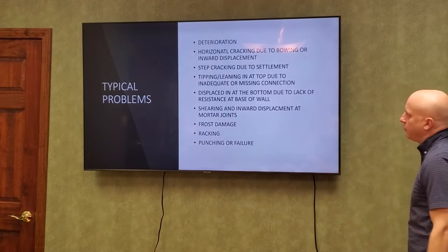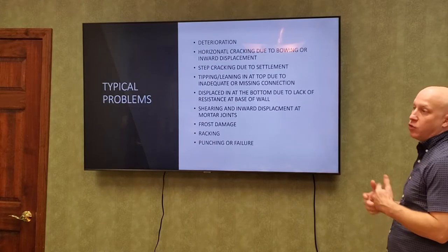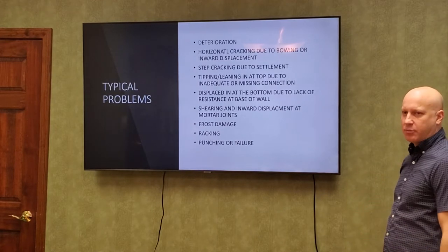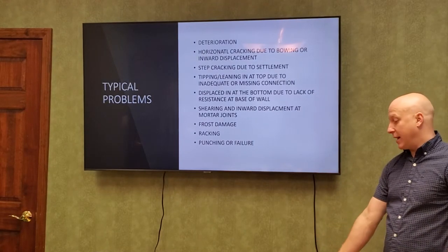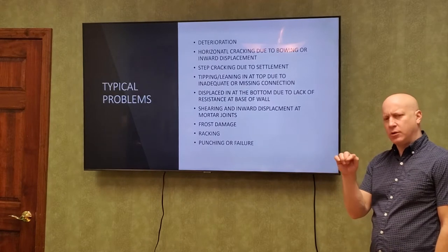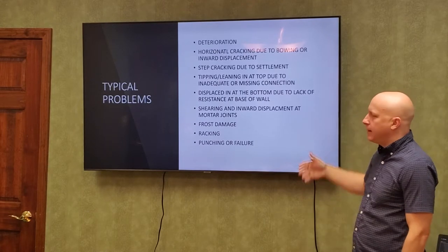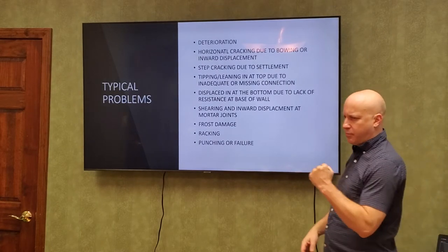Some typical problems, not all listed: first is just deterioration. A lot of older concrete or concrete block that sits in wet ground — the water works its way into the cells and you can take a screwdriver and chop right through the block pretty easily. A lot of times you can't see it from the inside because that's the driest part, but when you excavate you won't even have a face of the cells left. Sometimes people drill holes at the bottom of the wall to get the water out.